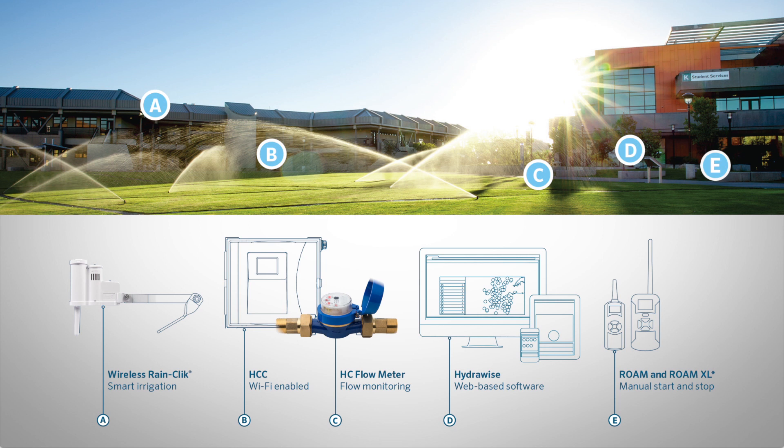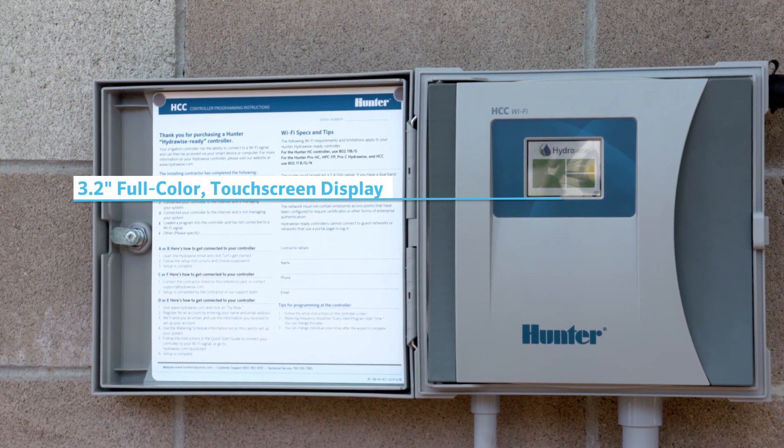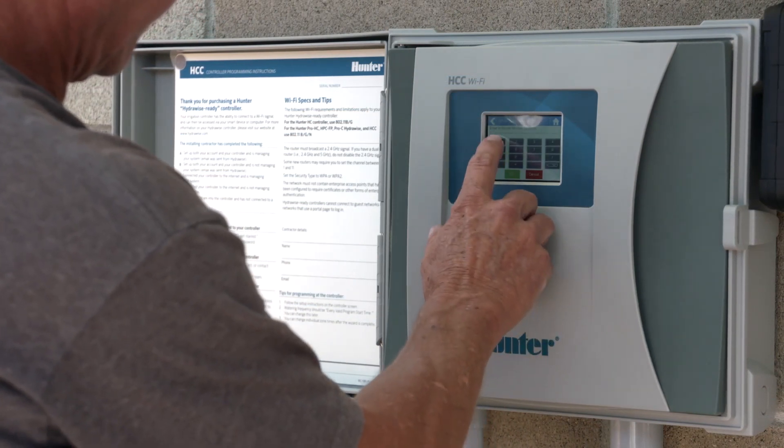Engineered with a pre-wired smart port, HCC is also compatible with Hunter's Roam and Roam XL remotes, allowing for fast and reliable manual operation in the field without a smartphone. Also, a large 3.2-inch full-color touchscreen display allows for additional manual operation and offline programming at the face of the controller.